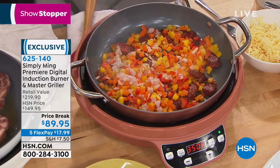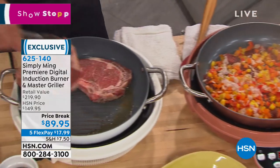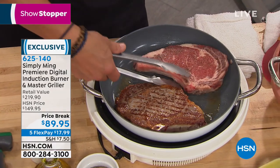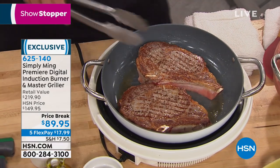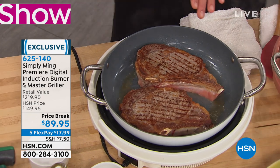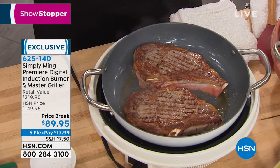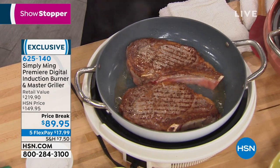How well? These steaks we just put in at the top of the show — look at this. Look at these grill marks that you get, and look at this sear. This has been literally four minutes. Two huge ribeye steaks, and you can sear them six, seven minutes a side and they're going to be perfectly done.